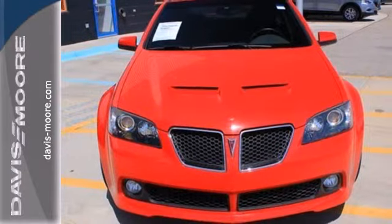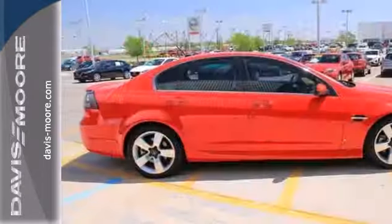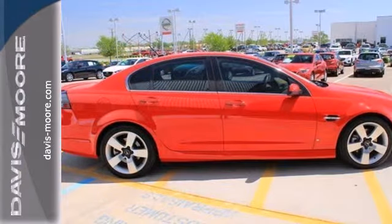There's no such thing as status quo when it comes to the G8. This popular Pontiac gets better every year with improved performance, comfort, style and safety.